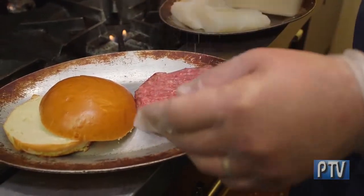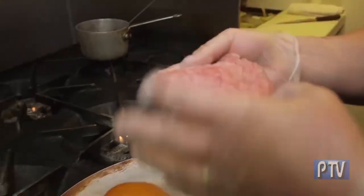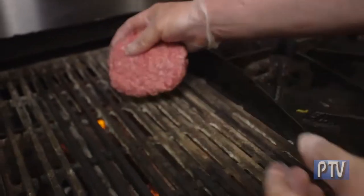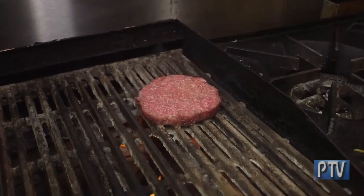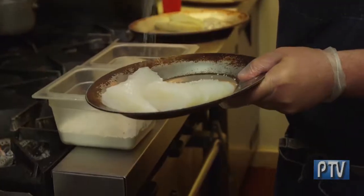We get our grass-fed, locally sourced beef here at Hop House. Just a light seasoning of sea salt and pepper — our burgers are all grass-fed, organic, no chemicals. We toast the bun with a little bit of beef tallow.